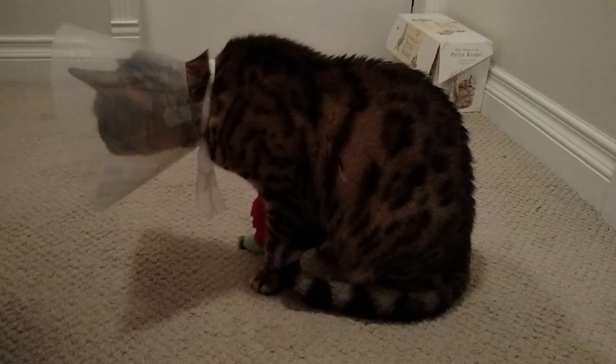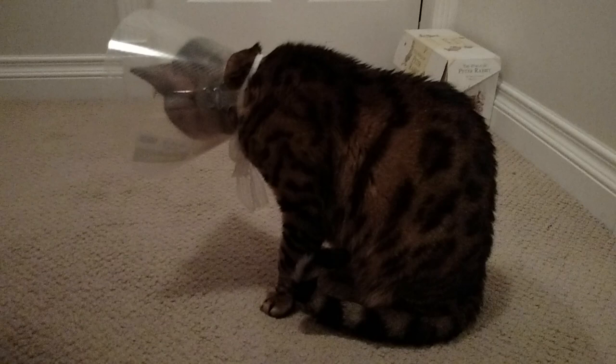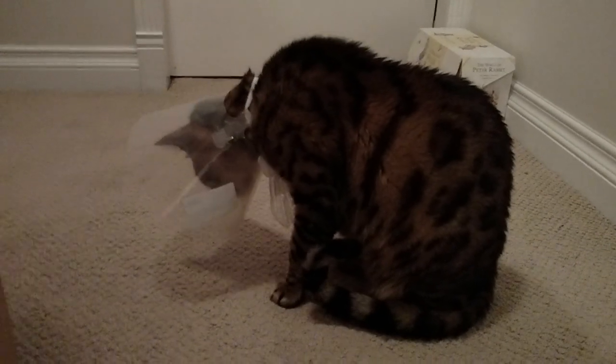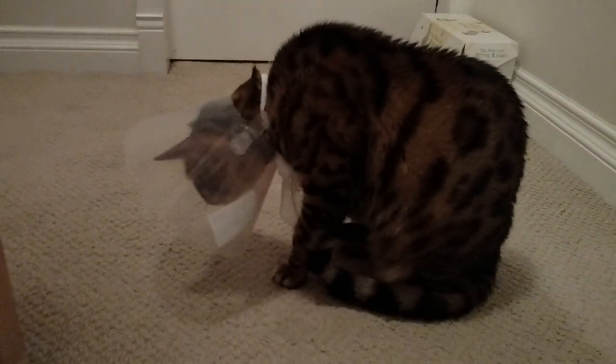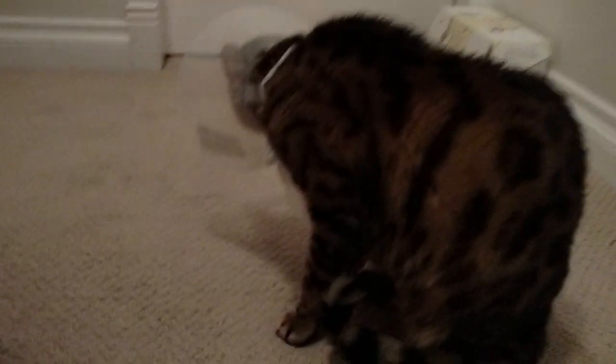He's lost a fair bit of weight. We had to take him to an emergency clinic last night because he was extremely lethargic, and they told us that he was severely dehydrated, so he's wearing a cone right now.